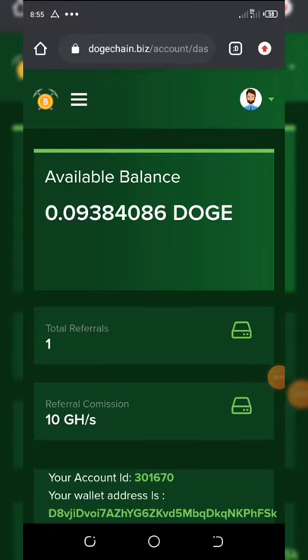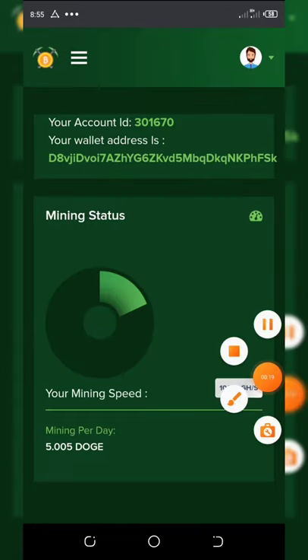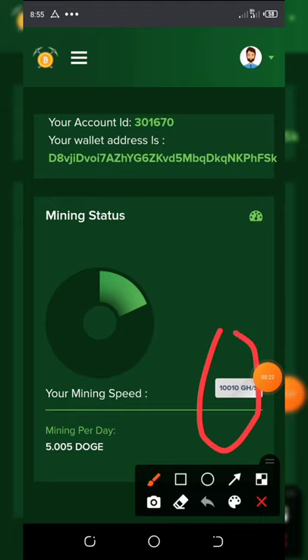What's up friends? Welcome back to another super legit mining website where you can earn a lot of Dogecoin for free. From the dashboard you can see my balance of Dogecoin which I have mined so far, and you can see my gigahash down here — you can see it is going up.